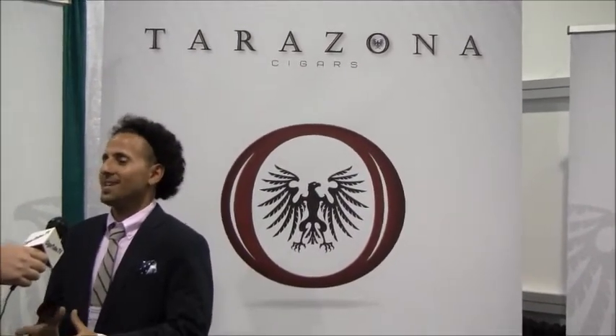We're Tarzona Cigars. We've been around since 2004 and we really started taking it serious, coming into our own in about a year and a half. It was a lot of fun and games, but not taking it serious. It's just been a joy and a passion and we've just been growing a lot since then.